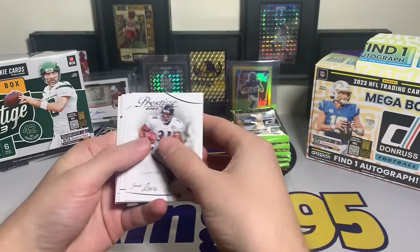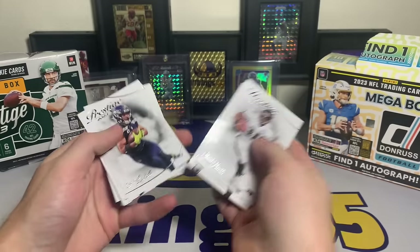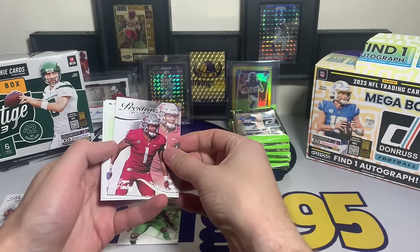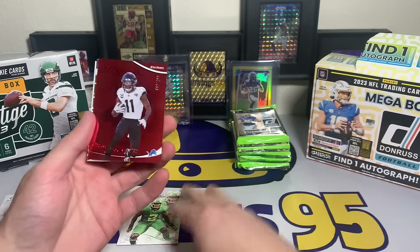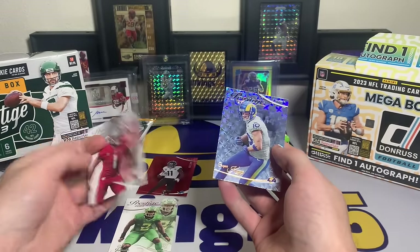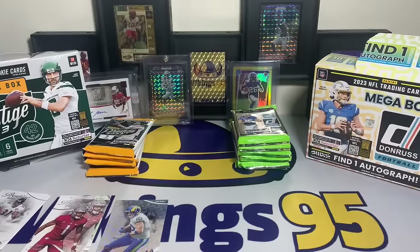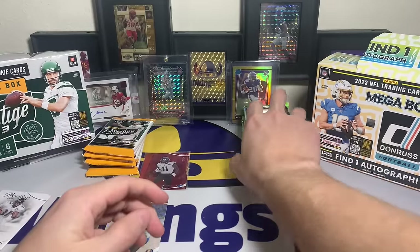Prestige first pack: Jamal Lewis, Jerry Hughes - I just don't like the naming. Tyler Lockett, DJ Johnson for our rookie, Dan Henley rookie card. Backwards we have a numbered card - a Marvin Jones Jr., our first numbered card - followed by a Cooper Cup hyper. You get three numbered cards per prestige box which I think is pretty cool.